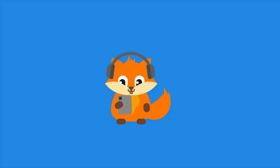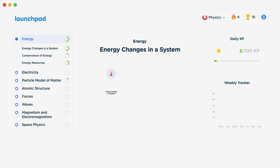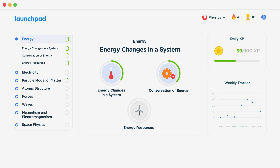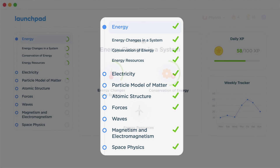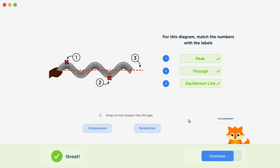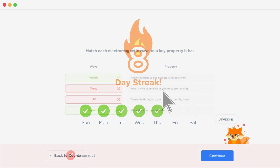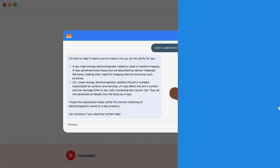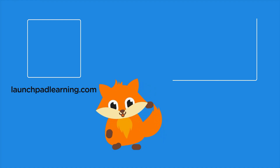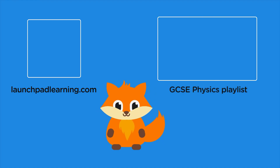You will need to be able to take your GCSE revision to the next level. Head over to launchpadlearning.com and check out our smart learning platform that's been designed to get you top results in your exams. We cover your whole specification and make revision fun, with interactive quizzes, easy to follow videos and more. You'll be kept motivated by your own AI tutor who's here to support you every step of the way. Click here to check it out, or click here to keep watching a selection of the videos from our full GCSE Physics course.